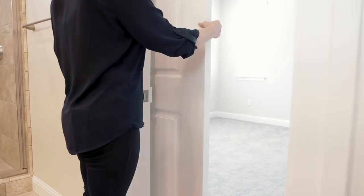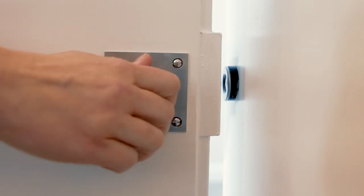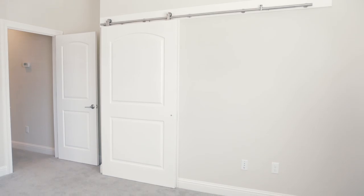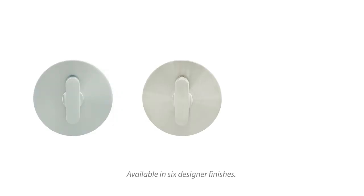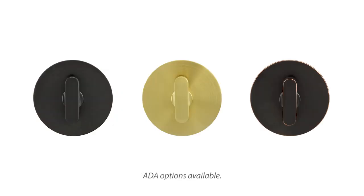The main benefit of the privacy barn door lock is your ability to actually lock the door and give yourself some privacy in the room that you're in. One of the things we wanted to achieve was an elegant product that designers, homeowners, and developers could incorporate into any interior design aesthetic, from contemporary to transitional to rustic.